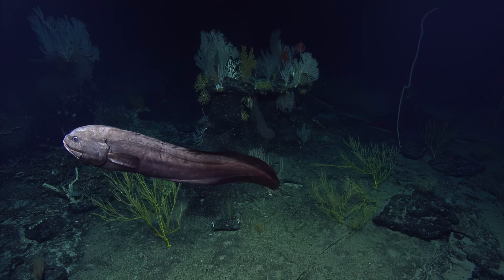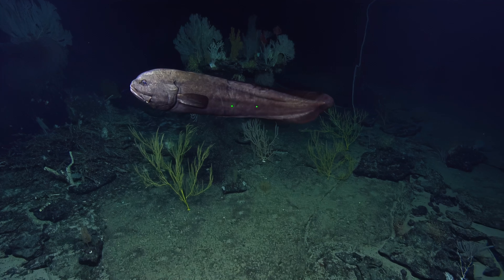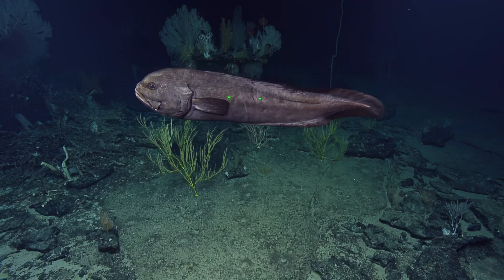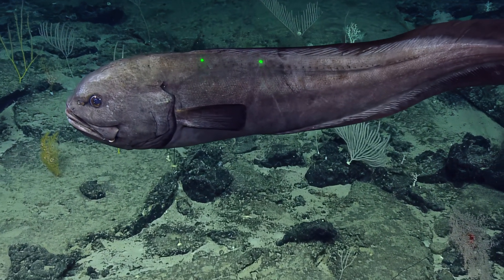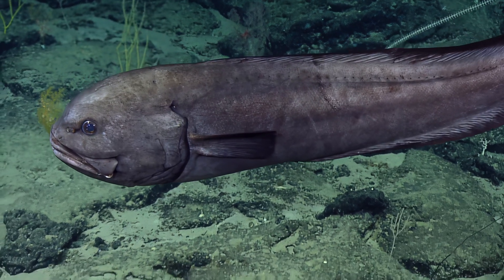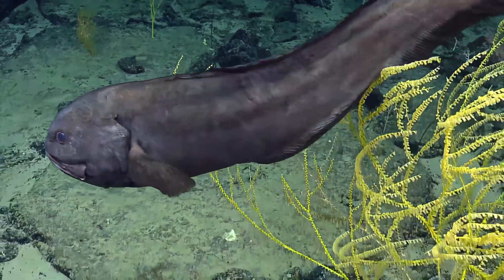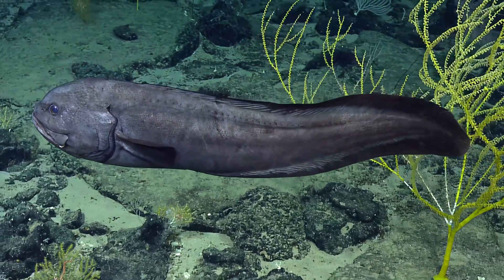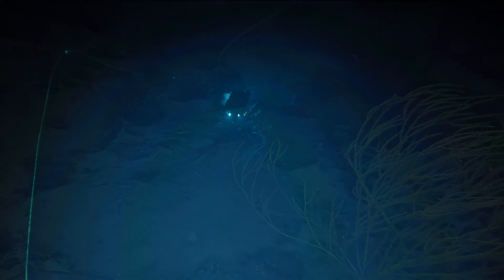Look how big the pectoral fins are. Do you know how old these fish can get? I don't, but they do live long lives. It looks like over half a meter. Really pretty eyes — it's definitely Cuskeel, in the family Ophidiidae. Definitely interested in the ROV — maybe a zoom on the lateral line? Yeah, that was really nice.